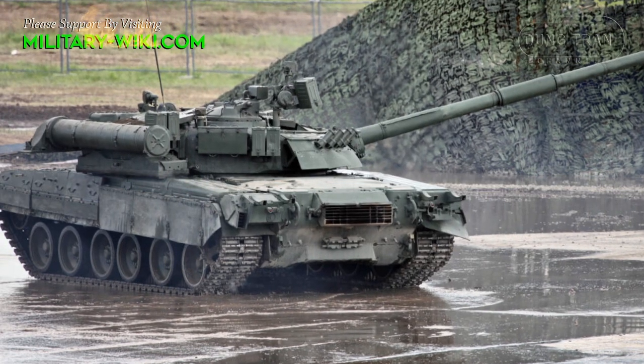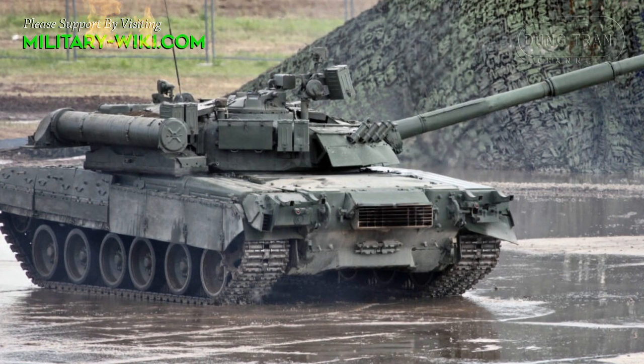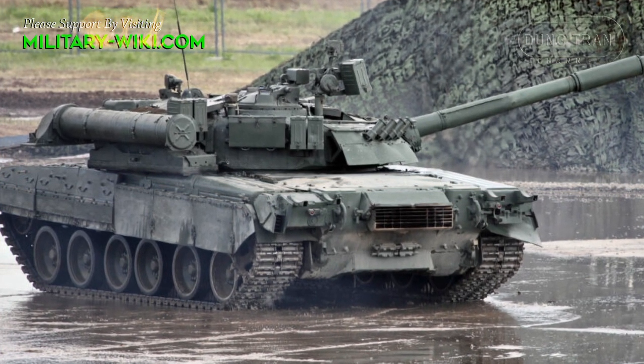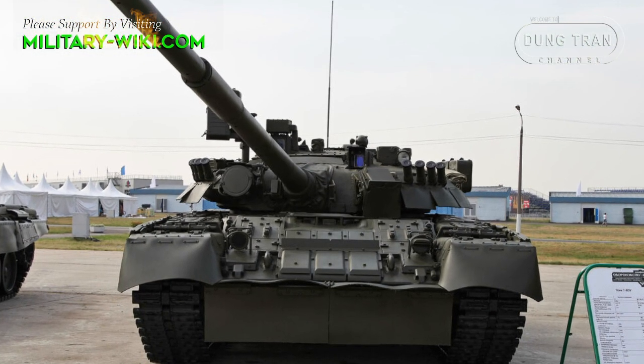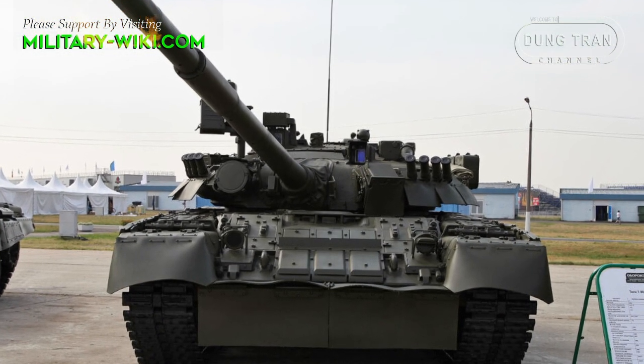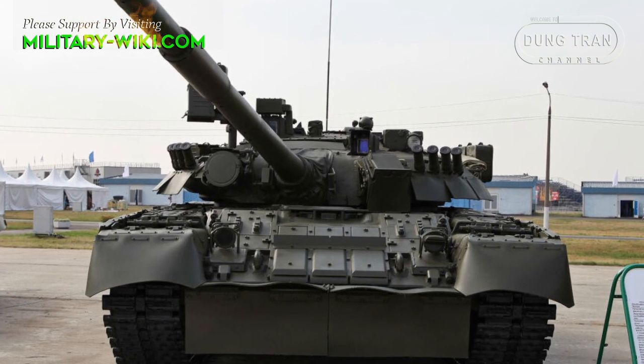The initial version of the T-80 used gas turbine engines, but the T-80U and T-80UD switched to diesel engines to save fuel, although they still have a maximum output of up to 1,250 horsepower.